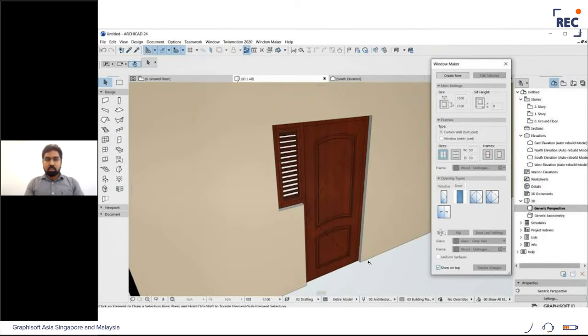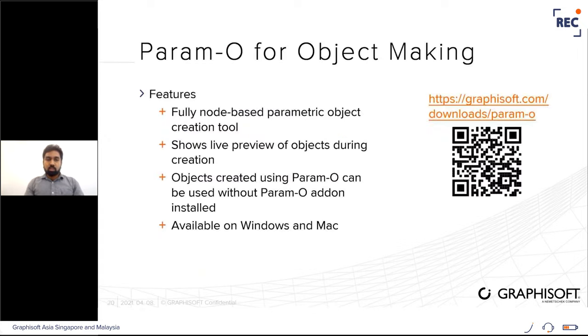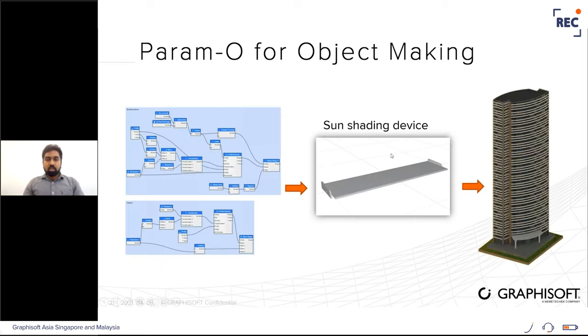The next method to create ArchiCAD objects is Paramo. Paramo is a relatively new, node-based parametric object creation tool and is again an add-on available via the link on screen. Objects created using Paramo can also be used in different machines with ArchiCAD without having Paramo installed. It is currently available on both Mac and Windows. For this demo, I'll show a sun shading device created using Paramo — this device responds to the sun's azimuth and altitude.